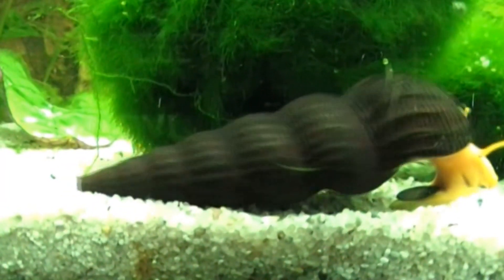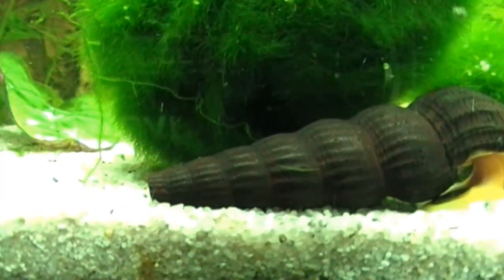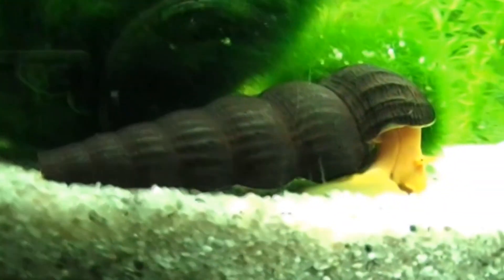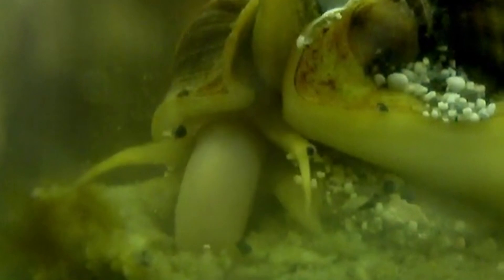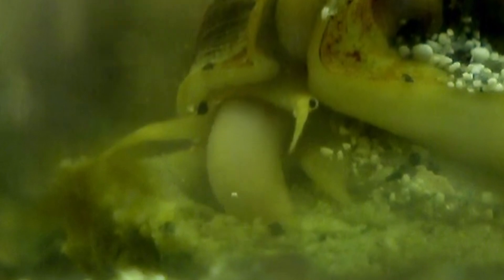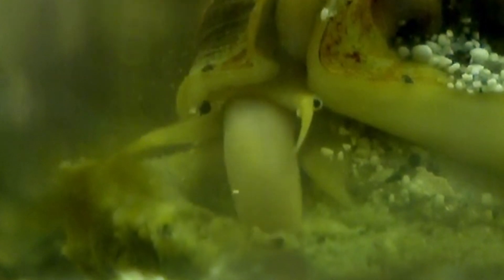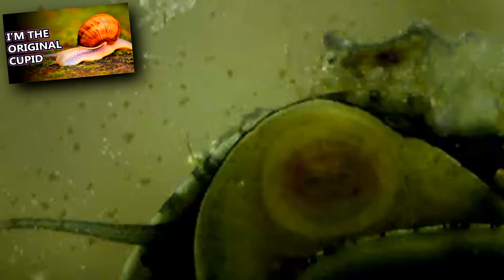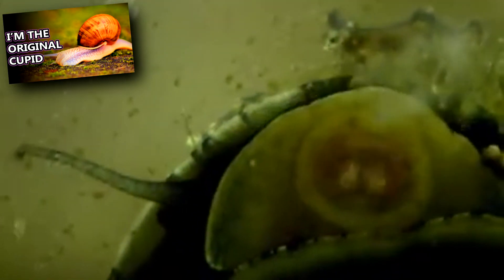Rabbit snails move in a stop-and-go motion, dragging their large conical shell behind them — it makes the shell look super heavy. A rabbit snail's radula, like the beaks in Darwin's finches, can be a good indicator of the food it consumes and the habitat it frequents. For example, those with larger radula are more commonly seen on hard surfaces. A snail's radula are the teeth-like plates that form at the opening of their mouth.